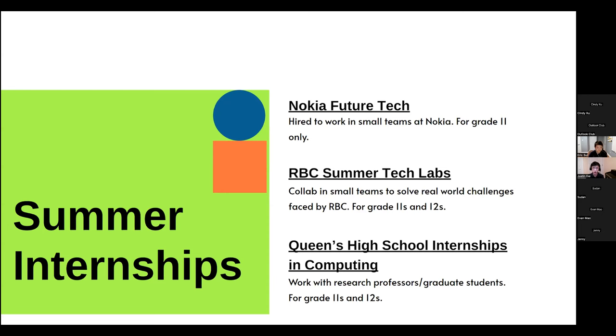Finally, Queen's High School Internships in Computing is different from the previous two — instead of working at a tech company, you do research with professors or graduate students, and you get to live on campus at Queen's, giving you a taste of university life. This one is also only for grade 11s and 12s.